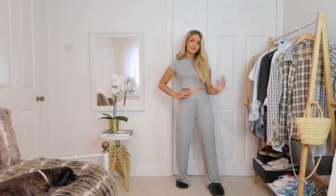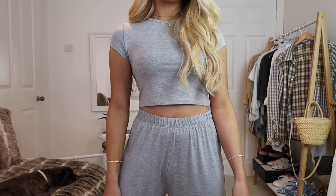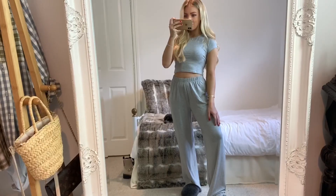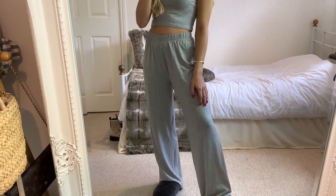On to look four — I'm wearing a matching set from Misguided. You actually buy it as a full set and I just loved how simple it is to just throw on. I actually think it looks really flattering too. The trousers really elongate your legs, but the best thing is that they're elasticated at the waist so they're super stretchy and comfortable.